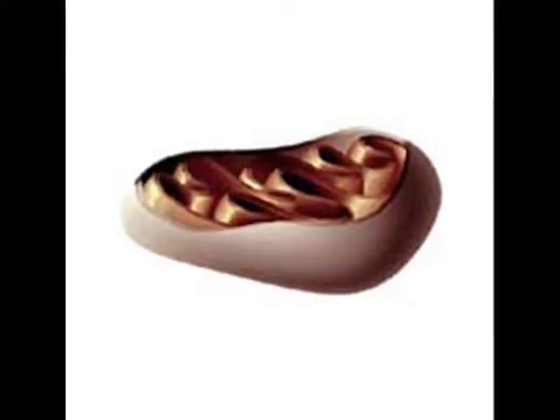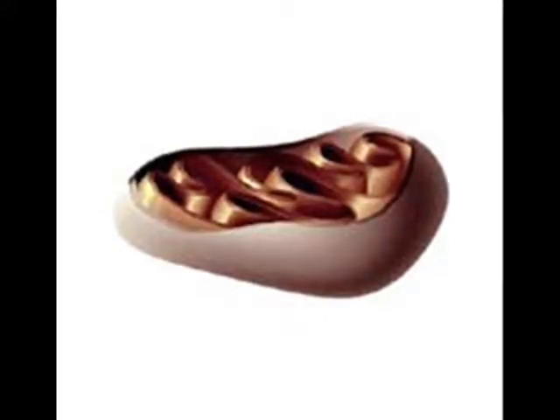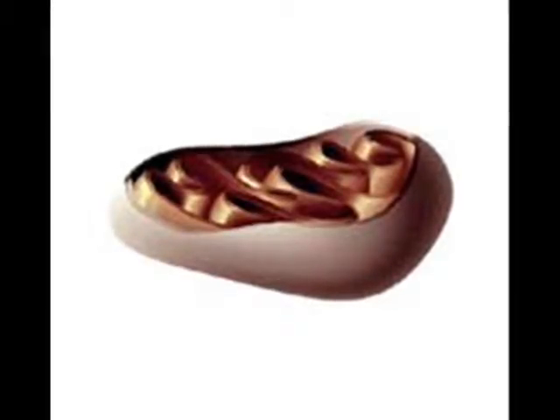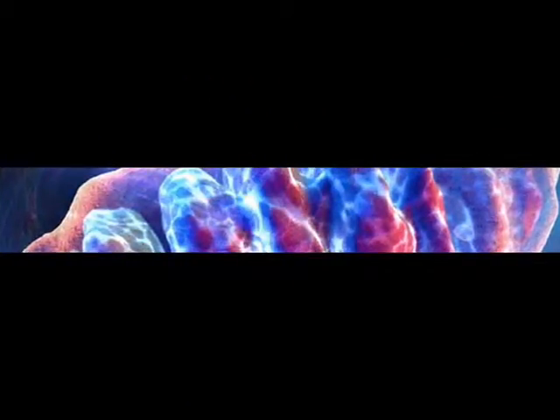Mitochondria provide the energy a cell needs to move, divide, produce products, and contract. In short, they are the power centers of the cell. They are about the size of bacteria, but may have different shapes depending on the cell type. Mitochondria are membrane-bound organelles and, like the nucleus, have a double membrane. The outer membrane is fairly smooth, but the inner membrane is highly complex, forming folds as seen in the cross section. The folds greatly increase the inner membrane's surface area. It is on these folds that food is combined with oxygen to produce ATP, the primary energy source for the cell.